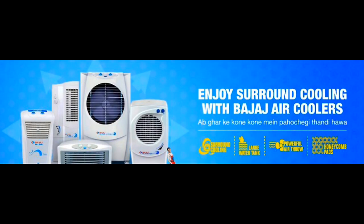Hello guys, welcome to Tech Gadgets. Today I'm going to review Bajaj air coolers. It's surround cooling with Bajaj air coolers.